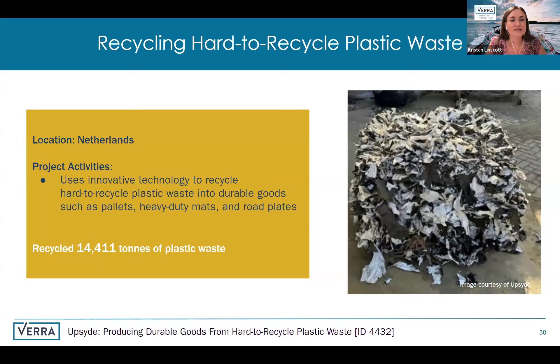The next project is organized by Brascom — a Brazilian company — but this project is based in the Netherlands. There, they use an innovative technology to recycle and reprocess hard-to-recycle plastic waste into durable goods like pallets, heavy-duty mats, and road plates, which divert waste from going to landfill and give it another life. To date, they have verified 14,000 tons of plastic waste processed at their facility.